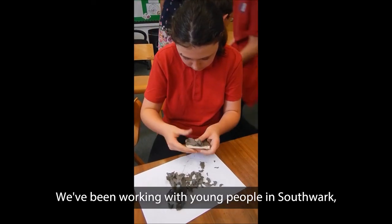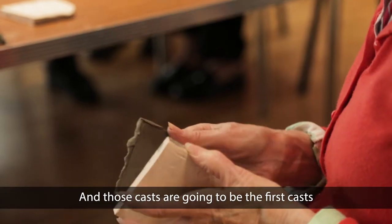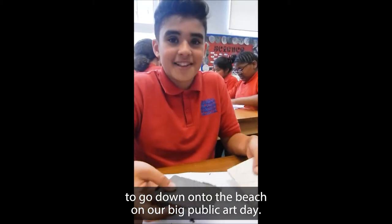We've been working with young people in Southwark. We've also been working with older people from the local area, and those casts are going to be the first casts to go down onto the beach on our big public art day.